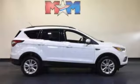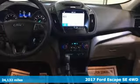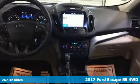Here's a 2017 Ford Escape. Ford, where tradition meets innovation. Plus, it offers an exciting list of features.